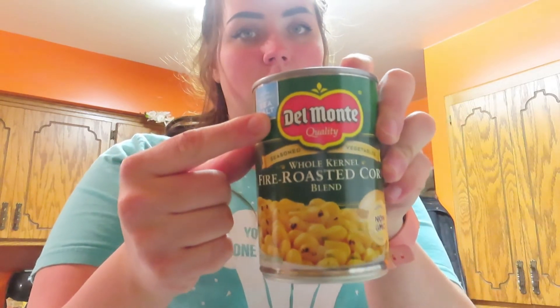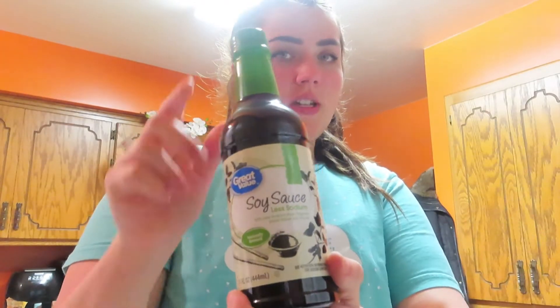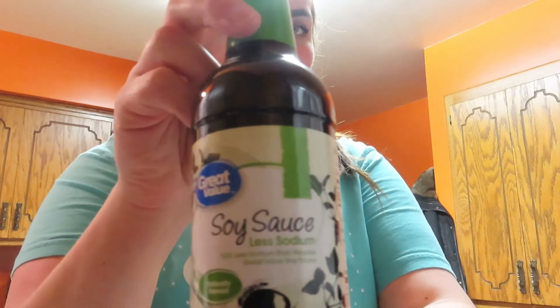I'm gonna try out this fire roasted corn. Del Monte is my favorite canned vegetable — I love it. For the chicken pot pie I got diced potatoes. You could get real potatoes and cut them up, but I'm all about simplicity. My favorite is the Del Monte corn — I could eat it right from the can cold, it's so good. And I got some more soy sauce because the recipes will need it. I just got great value low sodium.